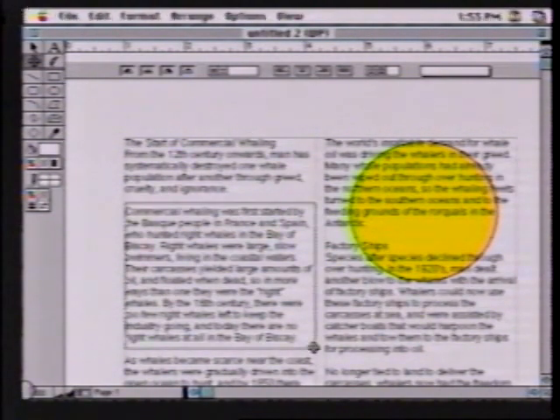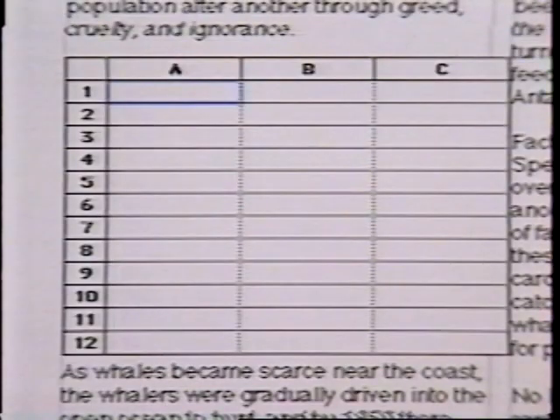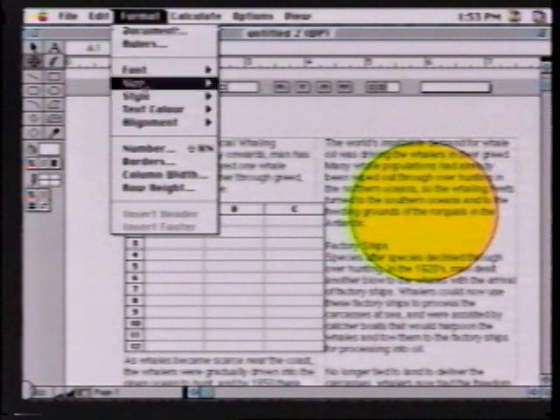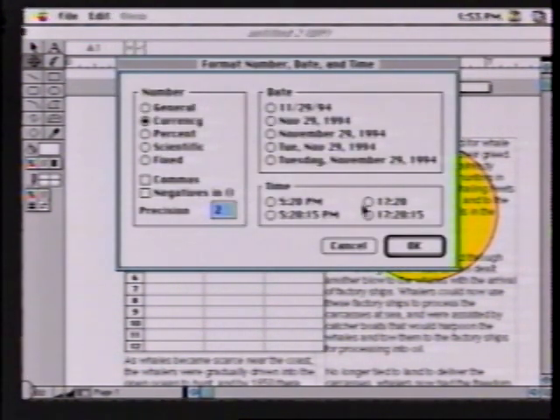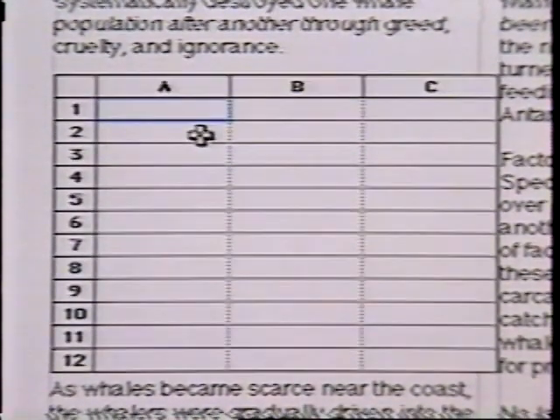I just click and drag, a little marquee is formed, I release — and look at that. I've got a little spreadsheet brought right into this document, and all of the menus have now changed to support spreadsheet functionality. I can choose my number type here, as you would expect in a spreadsheet, and make the first cell a currency. Now I can type in $32.50, just as I would expect in a spreadsheet. Hit enter and it comes in as dollars. I can do all my calculations — everything I'd expect in a spreadsheet, but I'm working within the word processor.